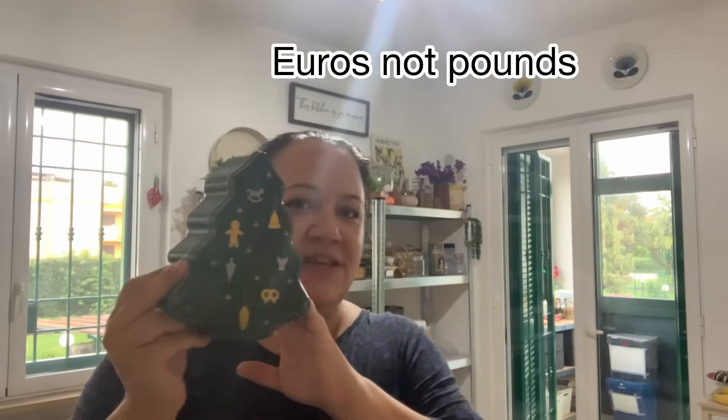I got a Christmas tree tin, a Santa tin, and a gingerbread man tin — one of each. They also had a smaller version. I'm going to make gingerbread like I do every year — one for school, one for nursery, and a couple for other people. I just wanted to stock up since I don't get to Tiger all the time.